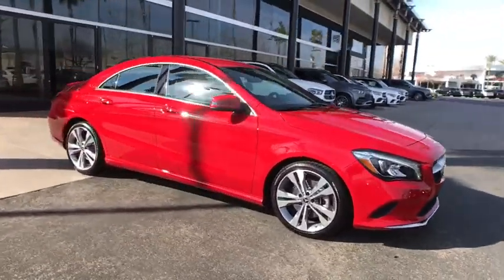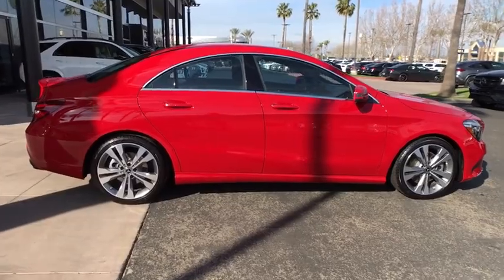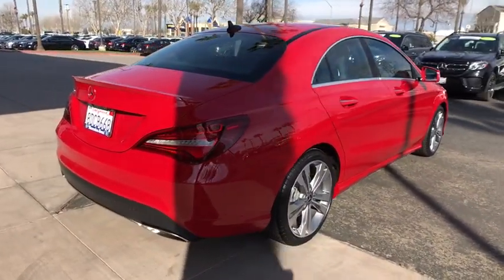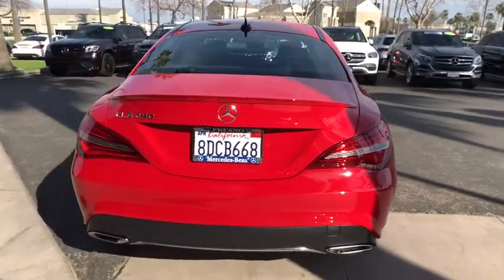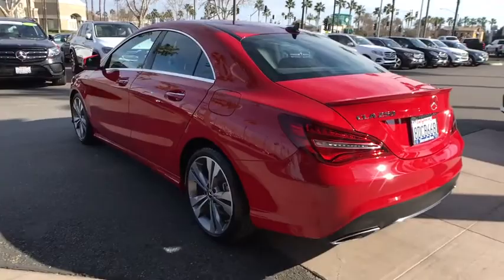Come test drive the 2018 Mercedes CLA. The CLA comes with impressive handling, elegance, and luxury interiors. It has amazing sleek lines, which also reduces the coefficient of drag to minimal, making it very aerodynamic.